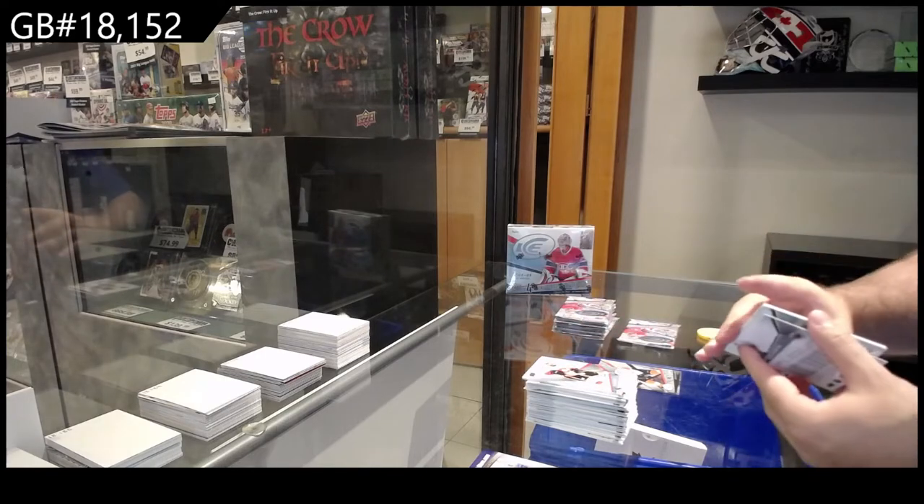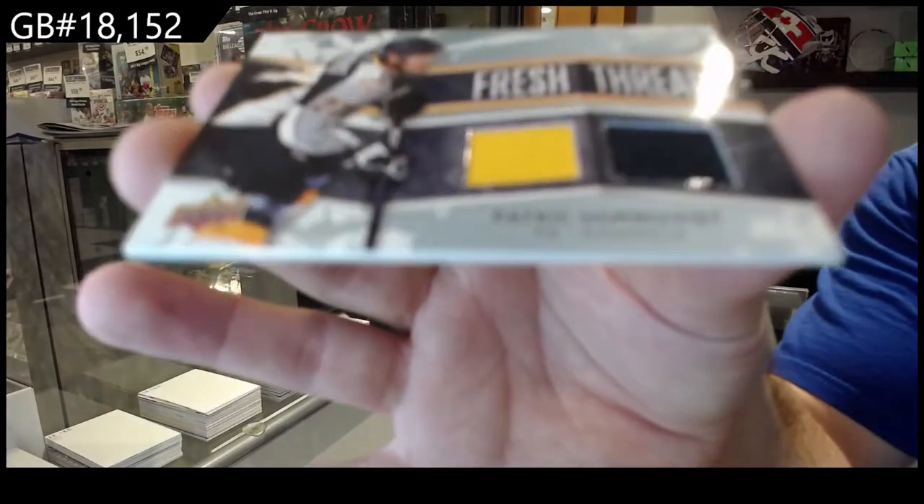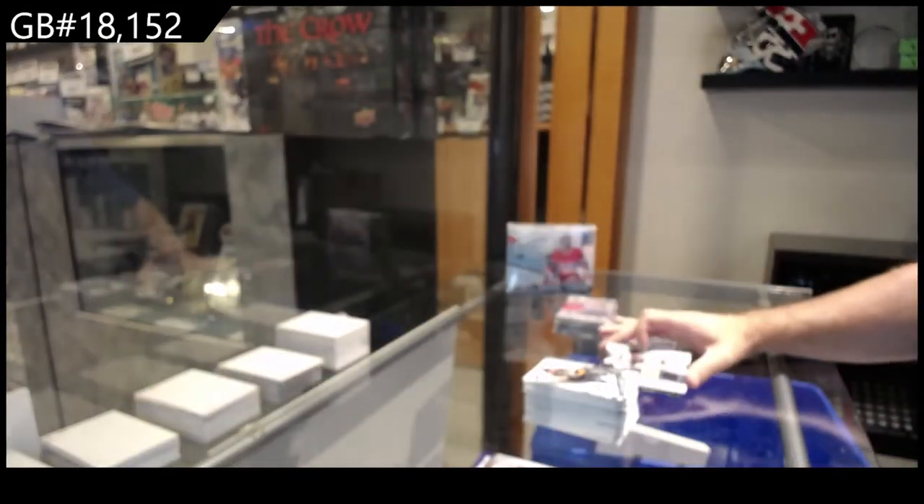We've got a Fresh Threads of Patrick Hornfist for the Preds — Fresh Threads.